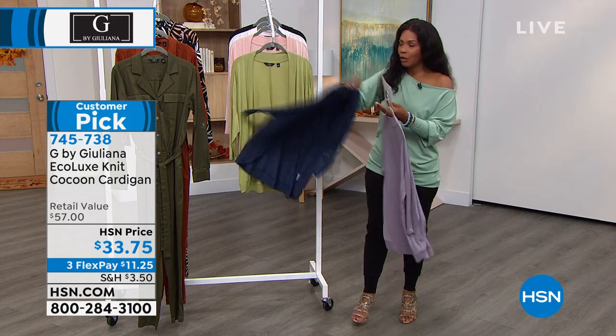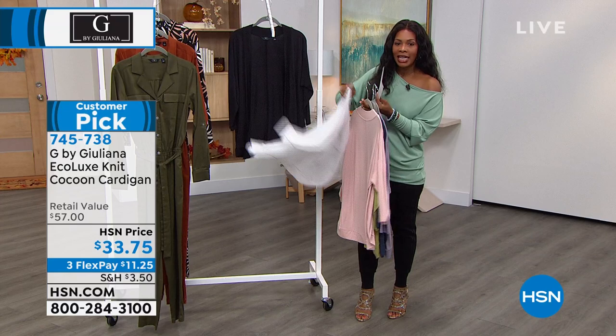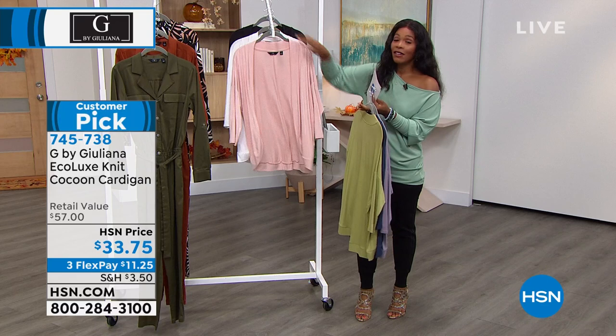We've got the navy mood, the sage, evening pink, bright white, and black. These are yours — call us or shop, 745-738 is the number to get those home.